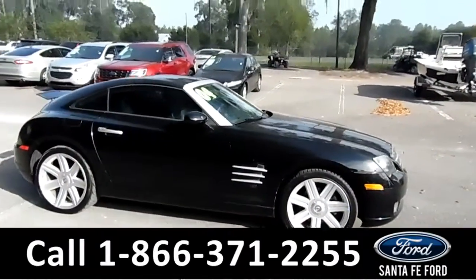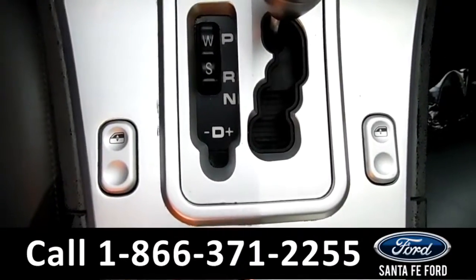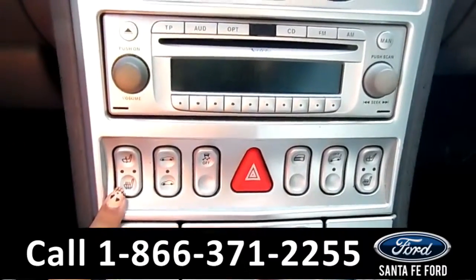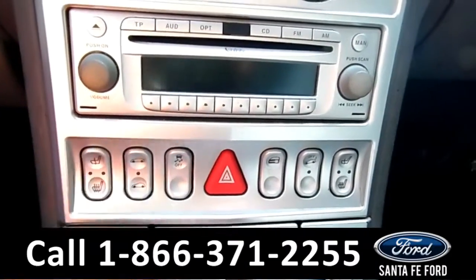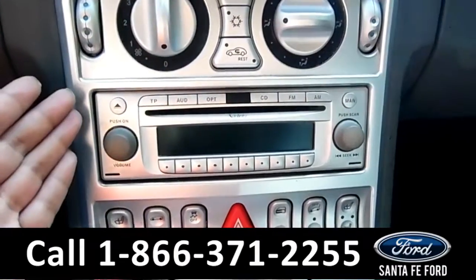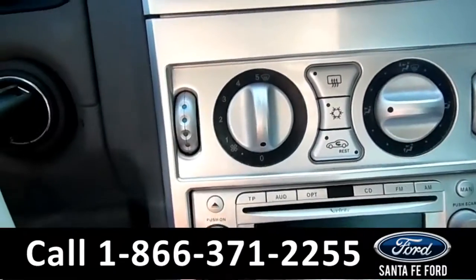Now let's take a look on the inside. Inside this vehicle, you have powered windows. This vehicle is an automatic. Here you have your heated front seats, your powered locks. Here's your Infiniti sound system, which has AM FM radio, your CD player here, and here's your AC controls.